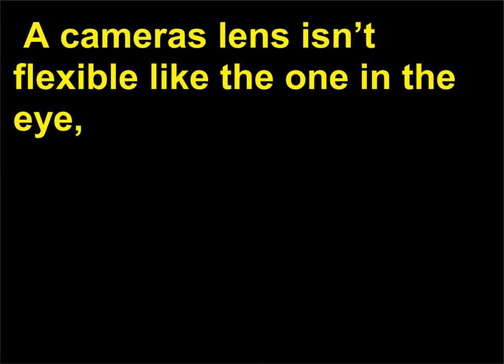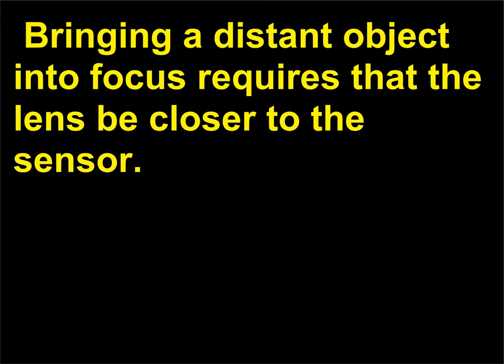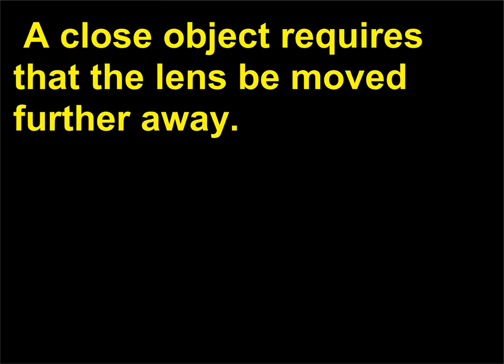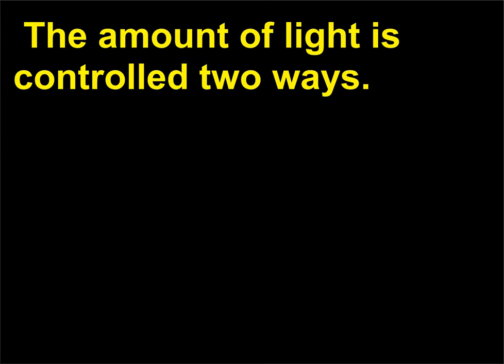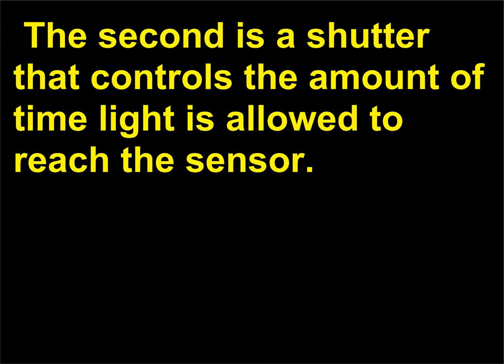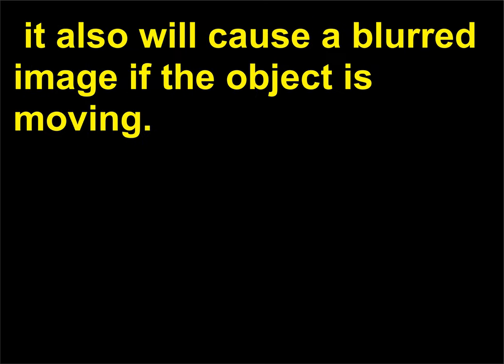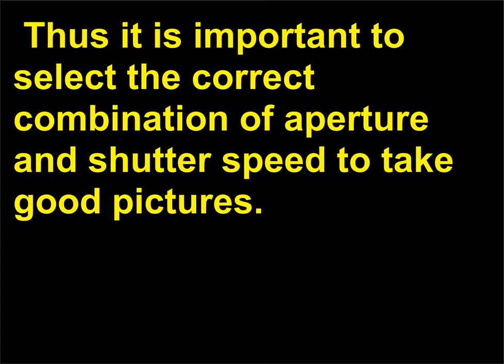A camera's lens isn't flexible like the one in the eye, but the distance between the lens and the sensor can be varied. Bringing a distant object into focus requires that the lens be closer to the sensor; a close object requires that the lens be moved further away. The amount of light is controlled two ways: one is to have an aperture that can be opened to admit more light or closed down to reduce the amount. The second is a shutter that controls the amount of time light is allowed to reach the sensor. It is important to select the correct combination of aperture and shutter speed to take good pictures.